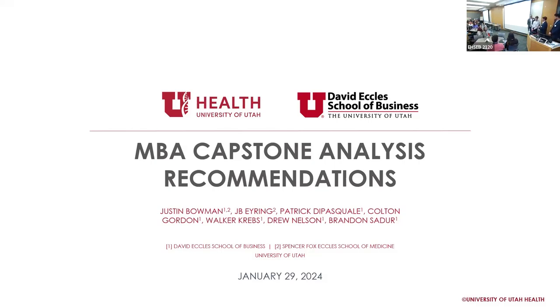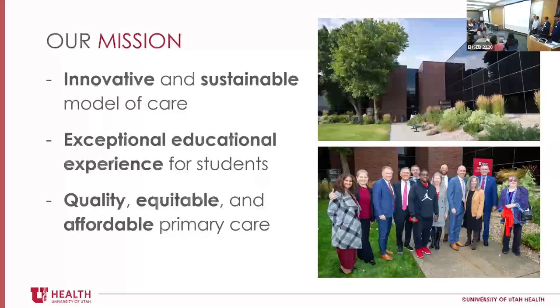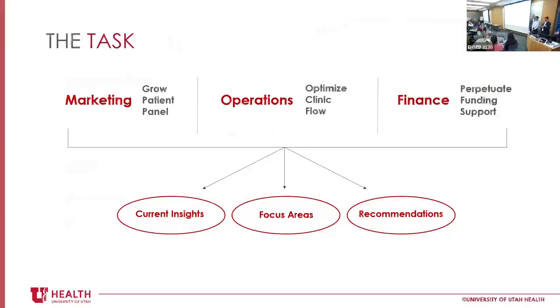The Rose Park Clinic was an amazing opportunity for us and we truly did learn a lot. It was great to work with the people at the Rose Park Clinic. Our mission was to work with an innovative and sustainable model of care and try to find ways to improve the clinic and really bring apart that mission — providing an exceptional educational experience for students and ensuring quality, equitable, and affordable primary care for the Salt Lake City community.